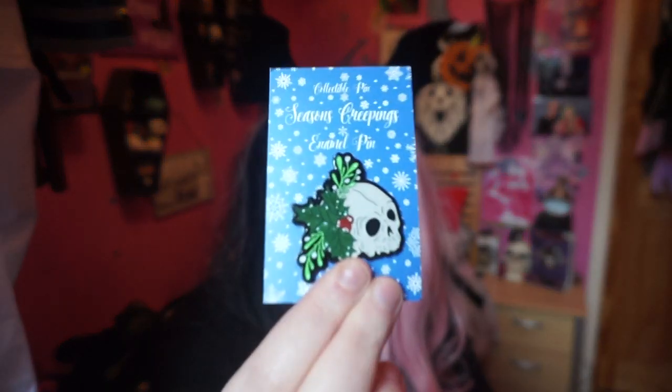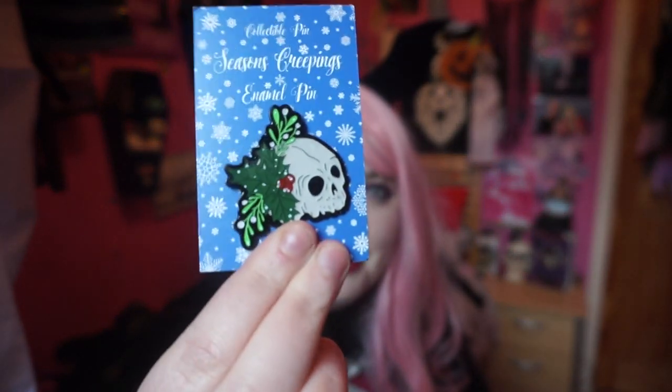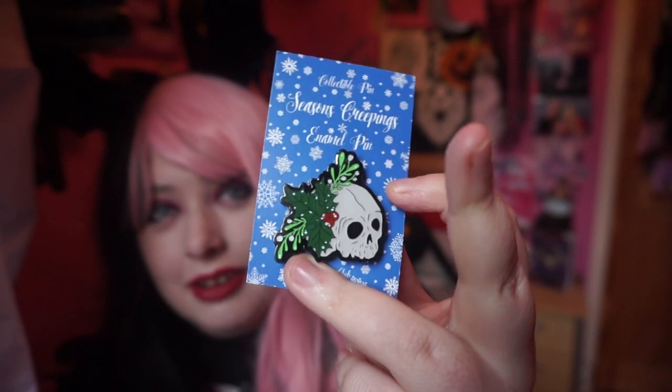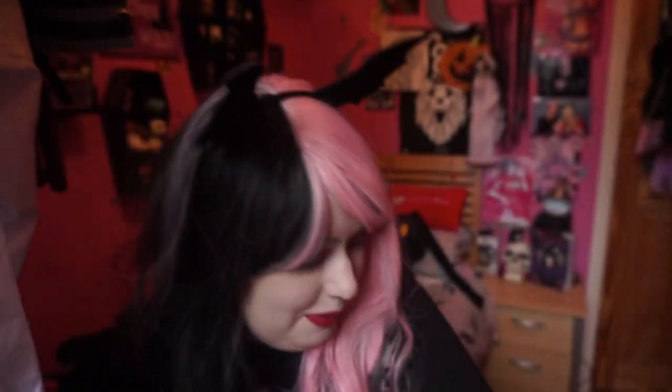This is actually the Christmas box that they did. So we have a Season's Creepings box, and it's a Season's Creepings enamel pin with a skull and a bit of holly. I think that's really cute — it's creepy and festive, that's the best way to go. I will be putting that on my pin board; I will be doing a pin board video soon, I'm just trying to fill it up a bit before I film it. I really like the reflectiveness of it. I like the skull too — I think that's pretty awesome.